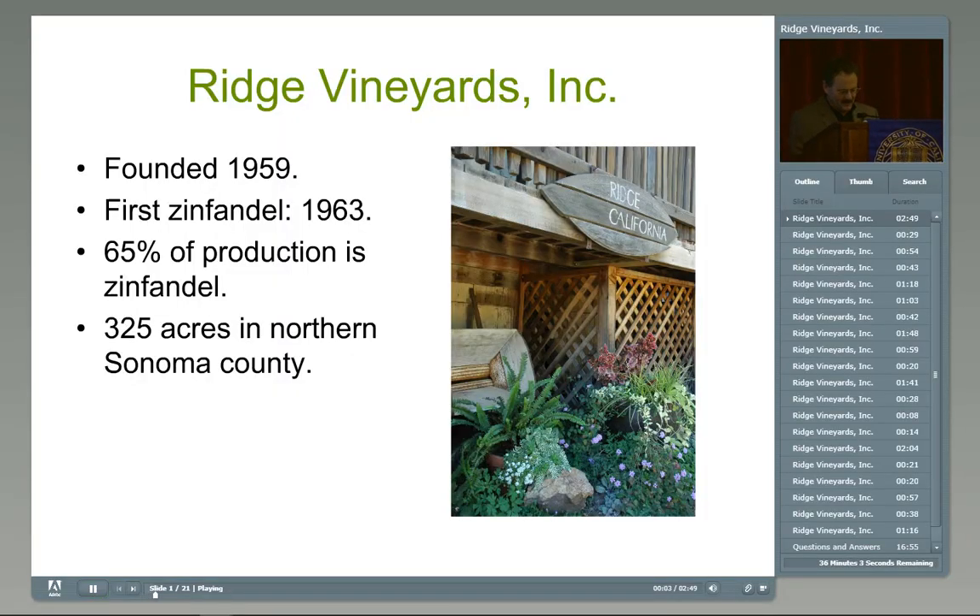Thank you, Deborah. Good afternoon, and thanks for allowing me to speak today. I'm going to break my talk up into a couple of different segments. First will be a brief history of Ridge Vineyards and Zinfandel. Then the next segment will be how we grow Zinfandel, and then, most importantly, how we make Zinfandel. At the very end, I'll discuss the four wines in front of you. Please feel free, as I'm talking, if you have any questions, I don't mind interruptions.